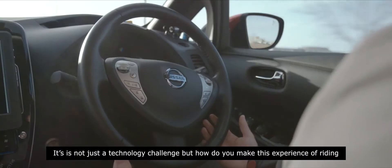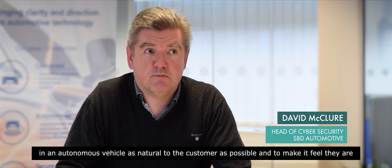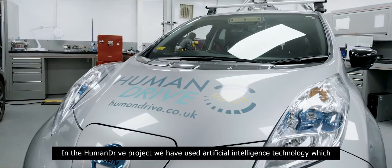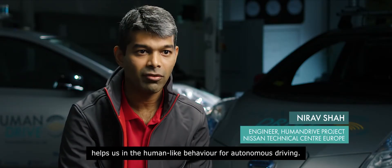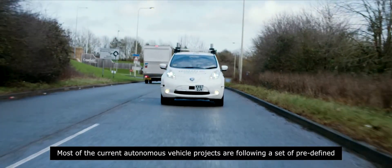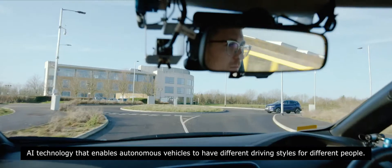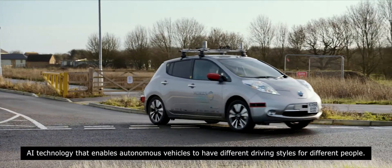It's not just a technology challenge, but how do you make the experience of riding in an autonomous vehicle as natural to the customer as possible — to make it feel that they're just driving another car rather than feeling they're being driven in a very robotic manner. In the HumanDrive project we have used artificial intelligence technology which helps us achieve human-like behaviour for autonomous driving. Most current autonomous vehicle projects follow a set of predefined driving rules and modes, but during HumanDrive we developed an easily reconfigurable AI technology that enables autonomous vehicles to have different driving styles for different people.